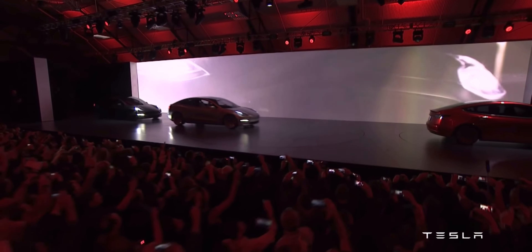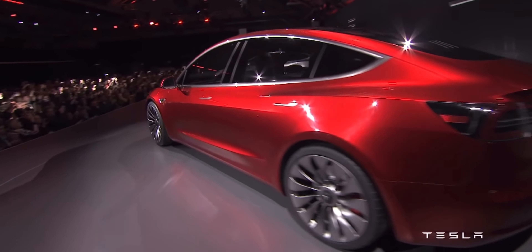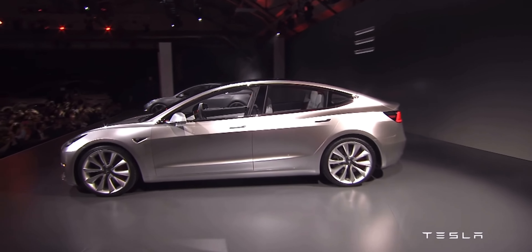Now, this new Model 3 is somewhat of a refresh — a strong refresh of the current Model 3 that exists, because that car has not been redesigned ever since it was first launched. There have been minor refinements, but this is the first time where we're getting a full refresh.